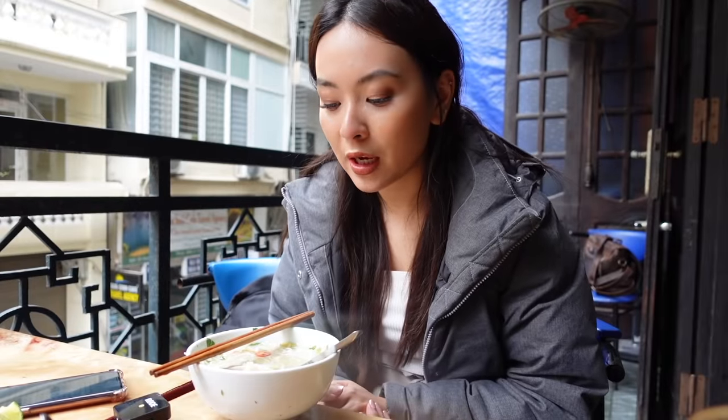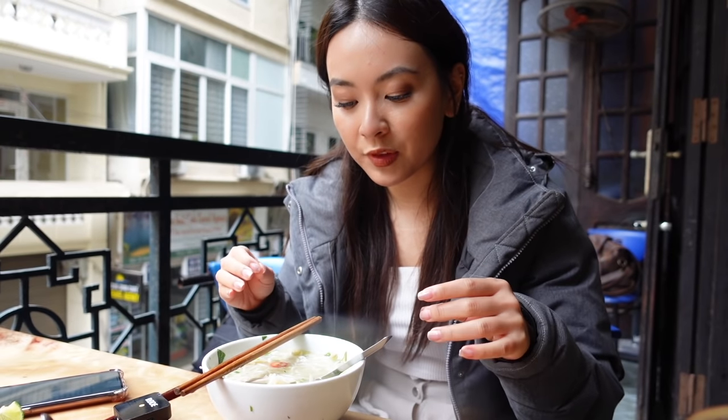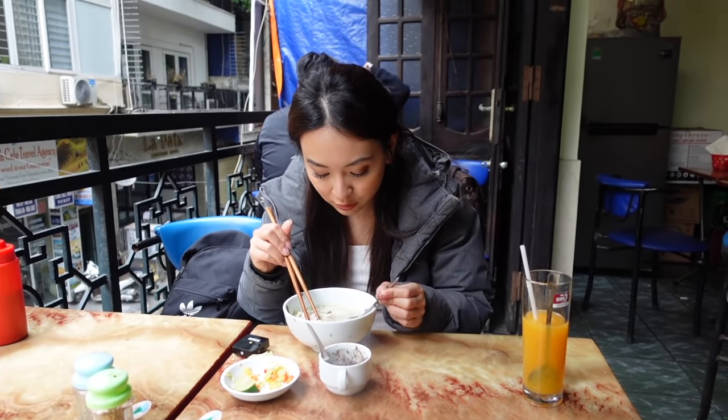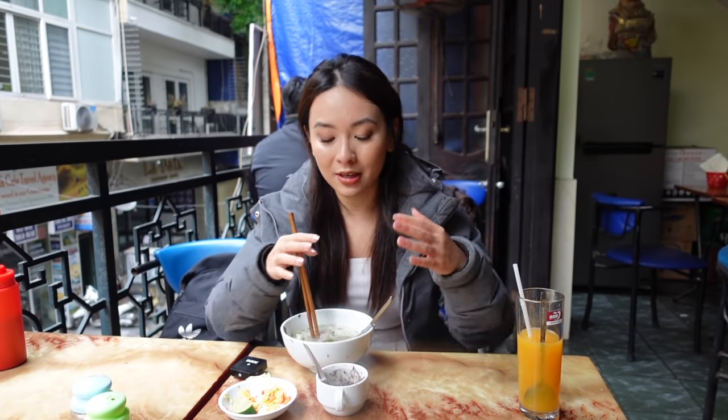Another thing: when you come to Vietnam and eat noodles here, especially in Hanoi, you'll see the broth is very clear. It's because when they simmer the chicken or pork, they skim all the bubbles from the hot boiling soup. The broth is just right — very flavorful and so clear. What I love about this place is that they remove the skin from the chicken meat. I don't usually eat chicken skin, and I know a lot of people don't. But if you come to Hanoi or anywhere in Vietnam, when they make noodles they usually still leave the skin on. You can ask them to leave it off if you prefer.